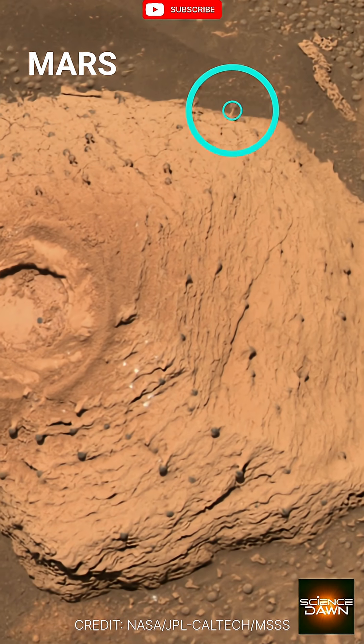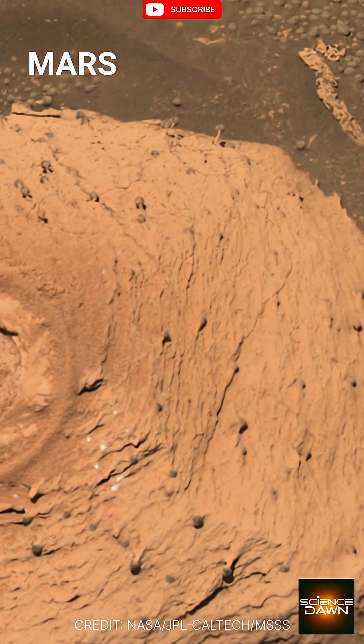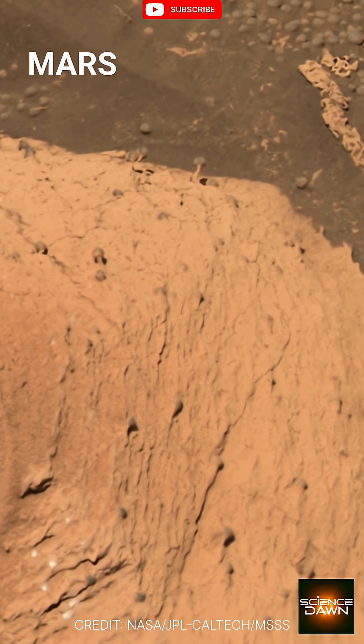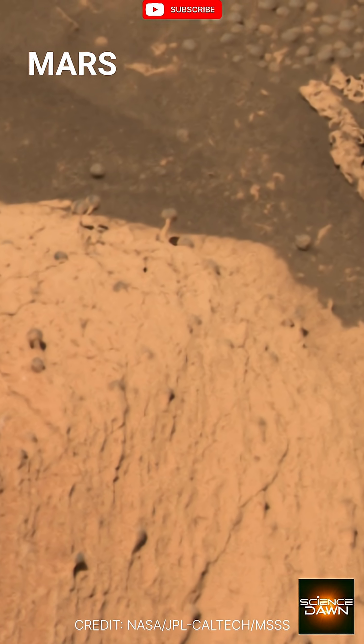Here we have a striking sight on the surface of Mars. A small, pale structure that looks remarkably like a mushroom stands out against the reddish-brown Martian soil. It has a distinct stem-like base and a rounded top. This object is a fascinating piece of the Martian puzzle.